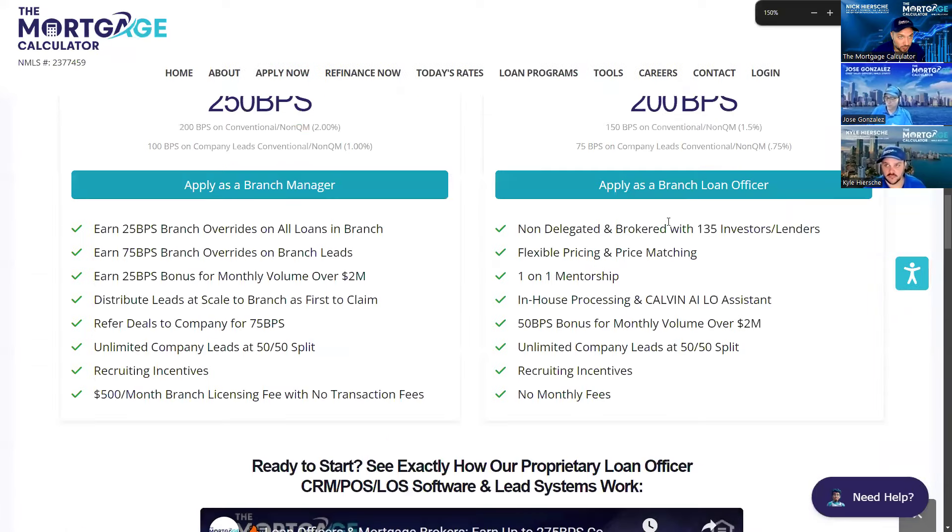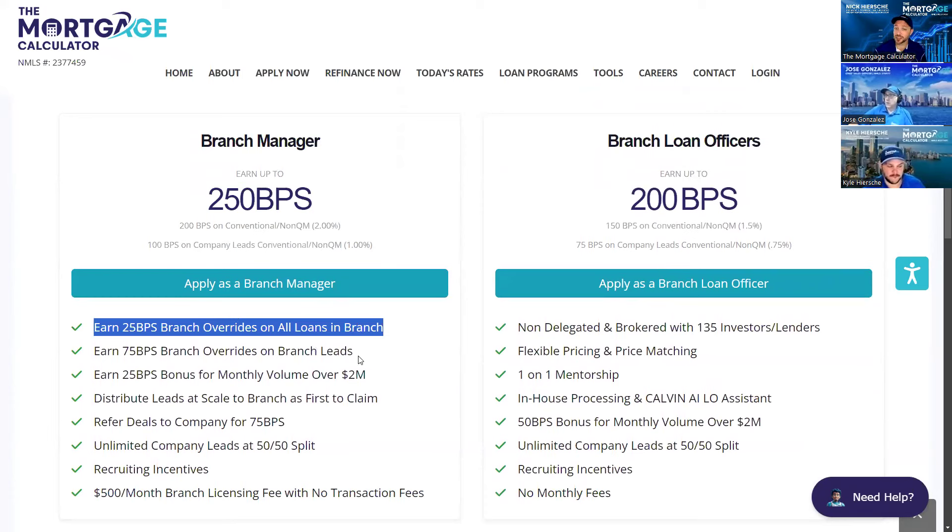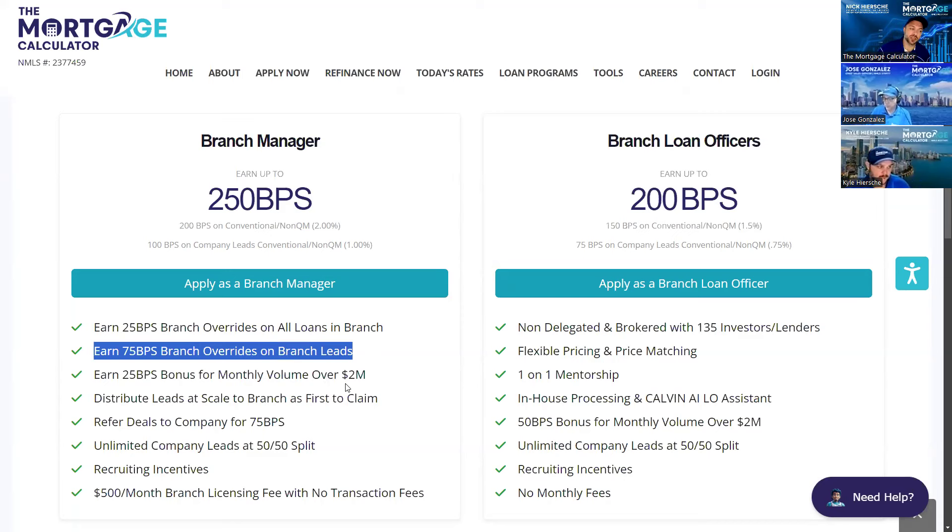Now let's get into the comp plan. On the left is you, the branch manager, and on the right are your loan officers under our standard comp plan. As the branch manager, you can earn up to 250 basis points: 200 basis points on conventional and non-QM, that's 2% commission, and a simple 50/50 split on company leads — 100 basis points. You're going to earn 25 basis points on all loans in your branch for oversight and compliance, plus a 25 basis points bonus. You can earn up to 75 basis points bonus when you provide branch leads.